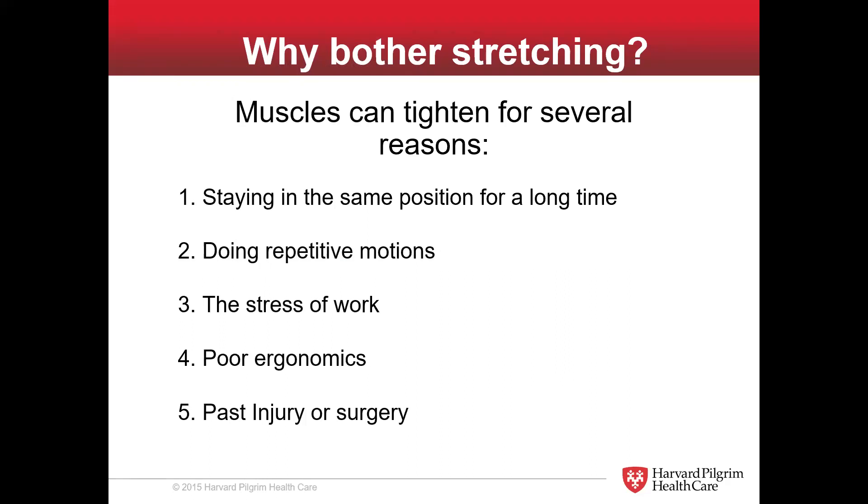Doing repetitive motions — you've heard this before, carpal tunnel syndrome, things like that. When you do motions over and over again, we're not really designed to do that very well. So you get inflammation, tightness, injury, tendinitis, and all those kinds of things. Doing repetitive motions will make muscles tighten up and malfunction.